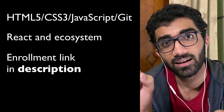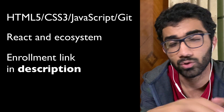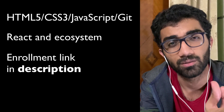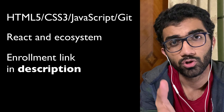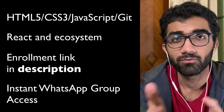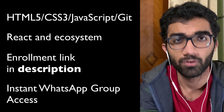You can find the enrollment link in the description. You'll land on a page with a condensed and summarized version of everything I've said in this video. Once you join the accelerator, you will receive a WhatsApp group link via email, and I'll be taking forward all communication from that point.